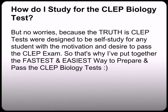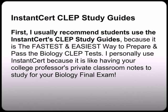How do I study for the biology CLEP test? The truth is CLEP tests were designed to be self-study for any student with the motivation and desire to pass the CLEP exam. That's why I've put together the fastest and easiest way to help you prepare and pass the biology CLEP test. I always recommend you use the InstantCert CLEP Study Guide because it is the fastest and easiest way to prepare and pass the biology CLEP test.